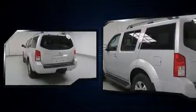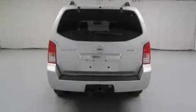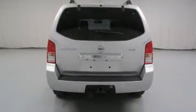Third-row seats provide an even greater maximum passenger capacity. Premium sound drives ten speakers, providing you and your passengers a sensational audio experience.